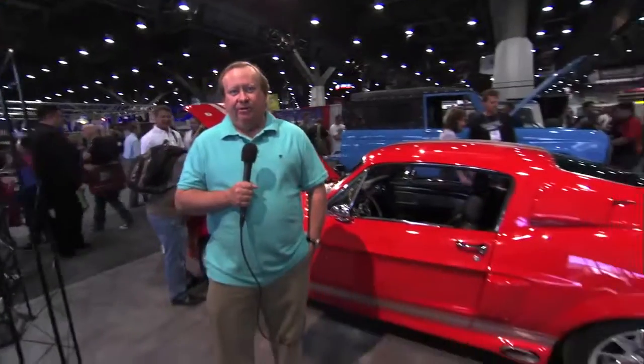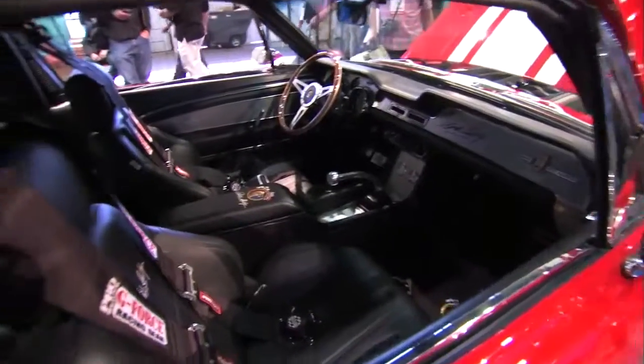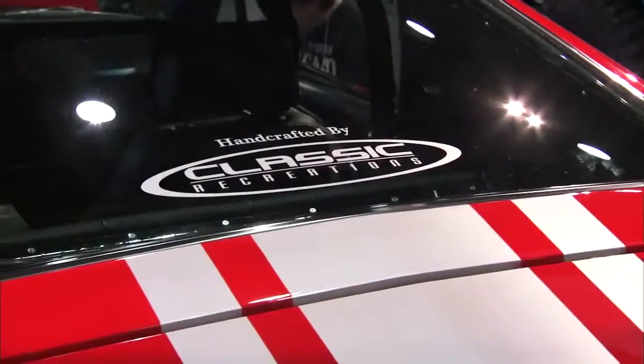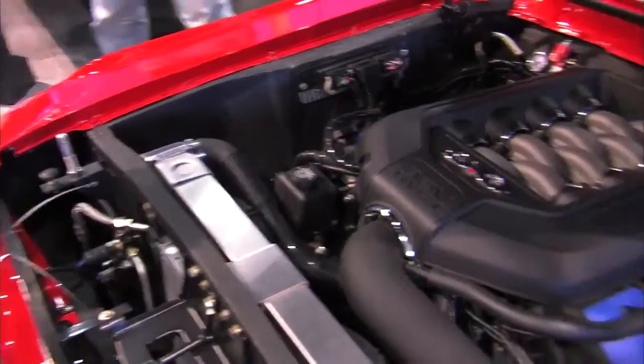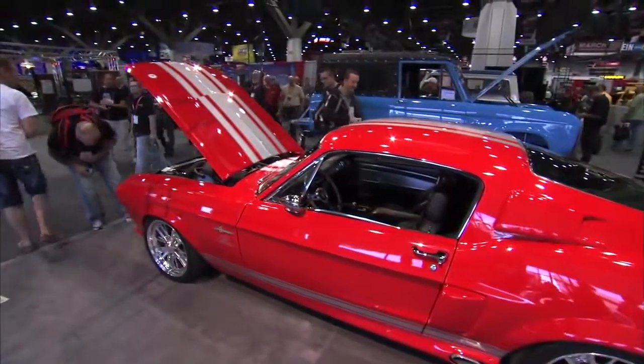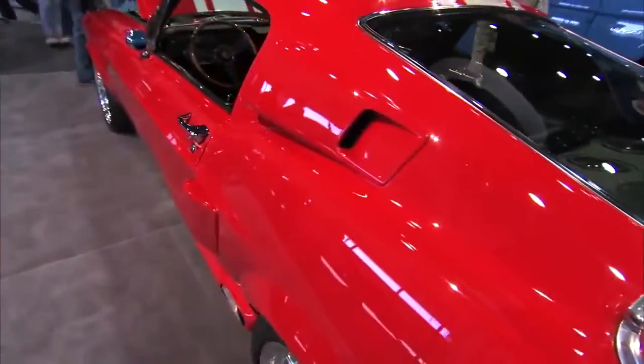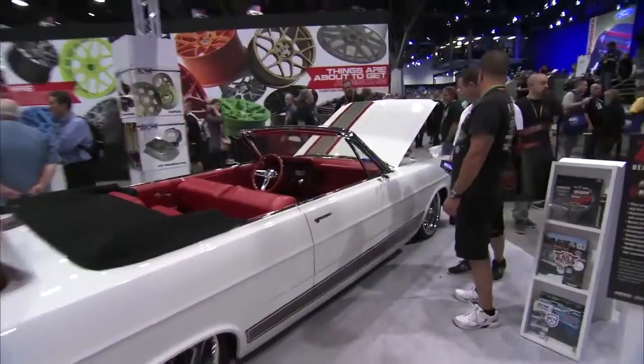Classic Mustang enthusiasts now have a chance to build a brand new '67 Mustang Fastback. With a new all-steel body from Dynacorn licensed through Ford, this car built by Classic Recreations also uses a new Ford Mustang GT 5-liter engine and transmission, with a lot of new suspension parts painted bright red, and a really good-smelling black leather interior.